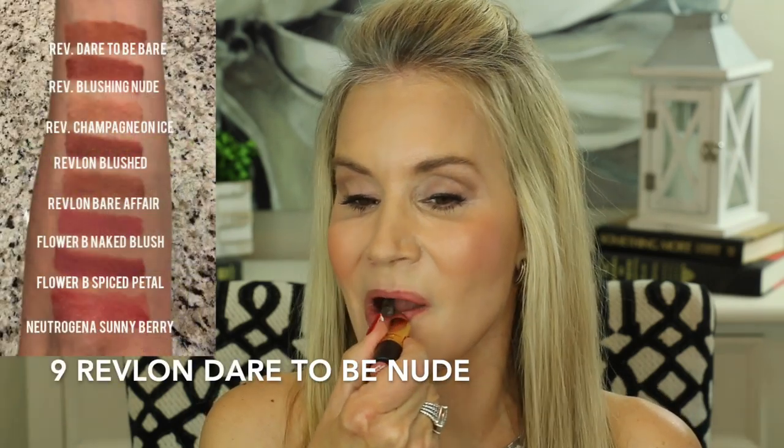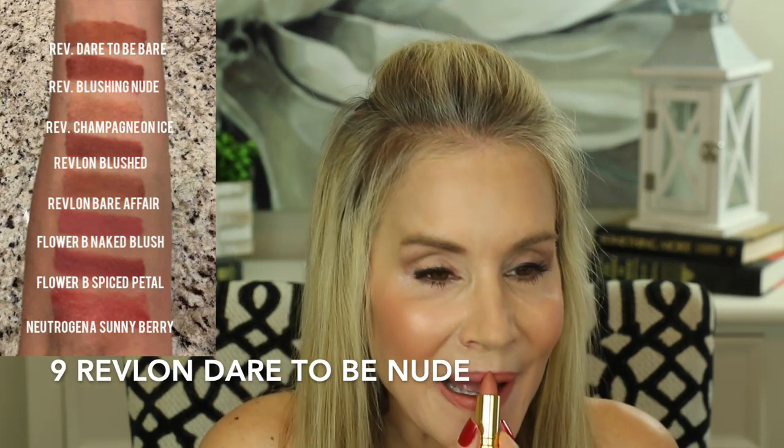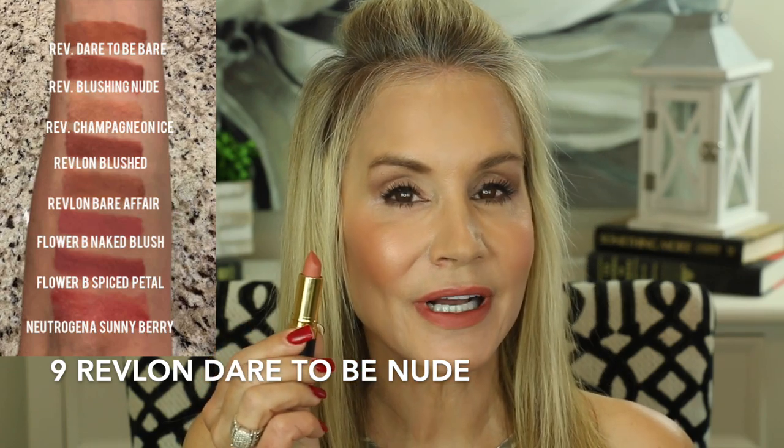And this last Revlon Super Lustrous Lip Color is in the color Dare to be Nude. We're doing a lot of nudes lately — we're all daring to be nude! Very pretty color.